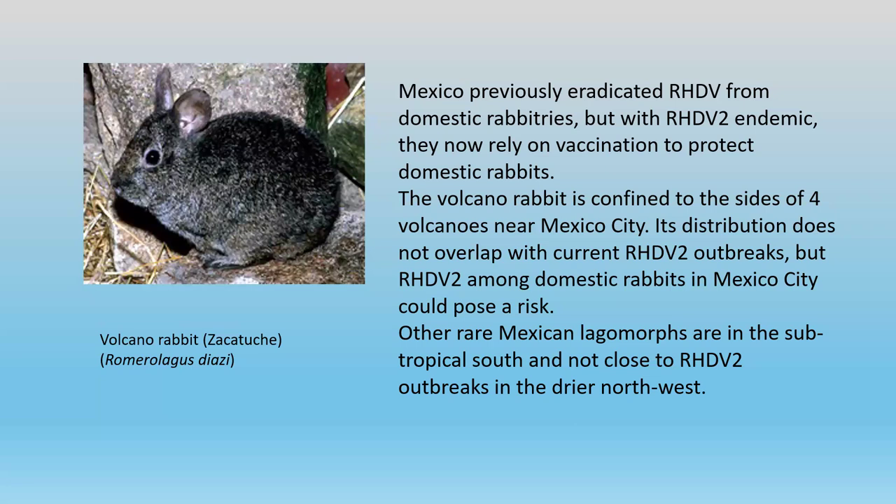The volcano rabbit is confined to four volcanoes around Mexico City itself. It's one of these cute little animals, and it shouldn't really be under risk from where the disease is spreading in Mexico at the moment. But if the disease becomes rampant in domestic rabbits in the Mexico City area, I believe it will be under threat.